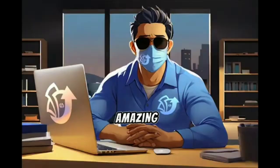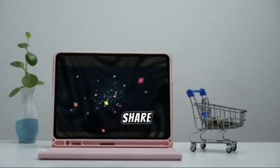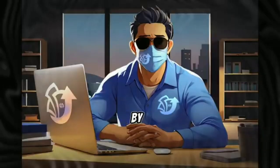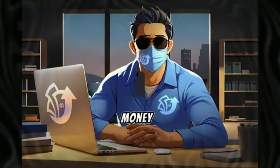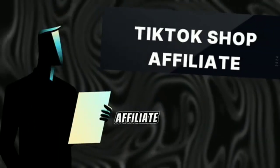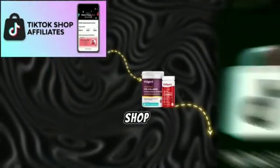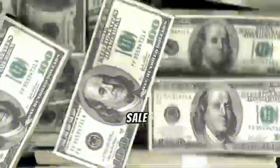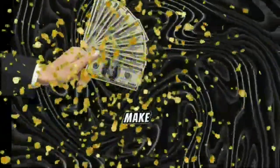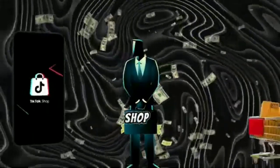Stay tuned, because I've just found an amazing new way to find top-selling products and make videos that go viral quickly. I'll share all the details with you in this video. By the end, you'll know exactly how to start making money with TikTok Shop Affiliate. First, let's understand what TikTok Shop Affiliate is all about. TikTok Shop Affiliate lets you promote products from TikTok Shop and earn money for each sale through your special link. It's an easy way to earn passive income — just make TikTok videos, add your affiliate link, and when people buy through it, you get paid.